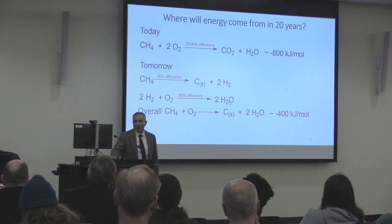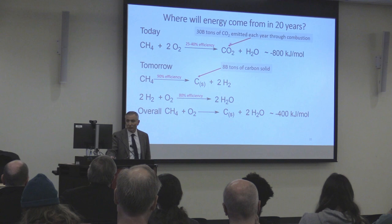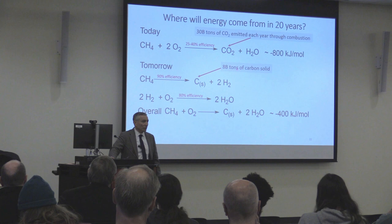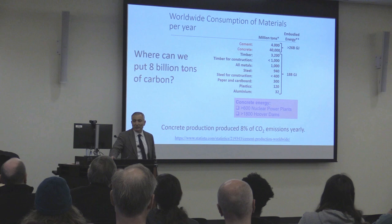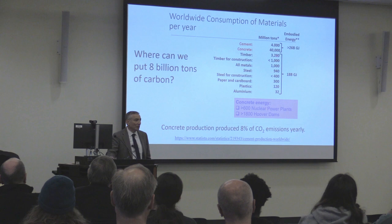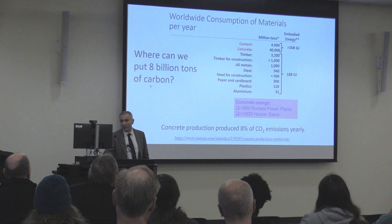If humans produce 30 billion tons of CO₂ every year through combustion, that means 8 billion tons of carbon would remain if you just strip off the oxygen. If you turn that into graphene rather than letting it enter the CO₂ cycle, you have a place for it — because over 50 billion tons of cement and concrete are made every year. You could certainly absorb 8 billion tons of graphene into cement and concrete. But it's going into many other products too; cement and concrete just swamp all other building materials combined.